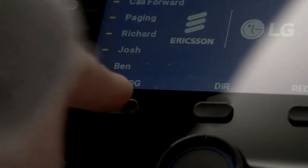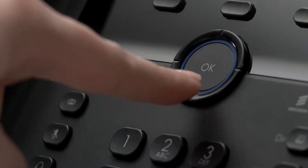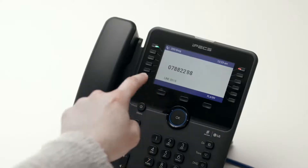When in idle mode, pressing the log soft key will display the last hundred calls you've made, received or missed. Scroll through the records to highlight a call and press select to see more information on that call or send to dial the number.